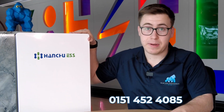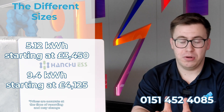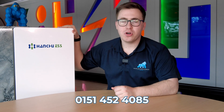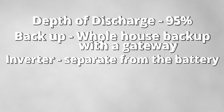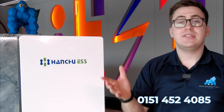Now let's move on to the Hanse ESS battery. These batteries come with a storage capacity of 5.12 kilowatt hours or 9.4 kilowatt hours. All Hanse batteries come with a depth of discharge rate of 95%. In the event of a power cut, all you need to do is install a gateway with this battery and that would provide whole house backup. You do also need an inverter with this battery.